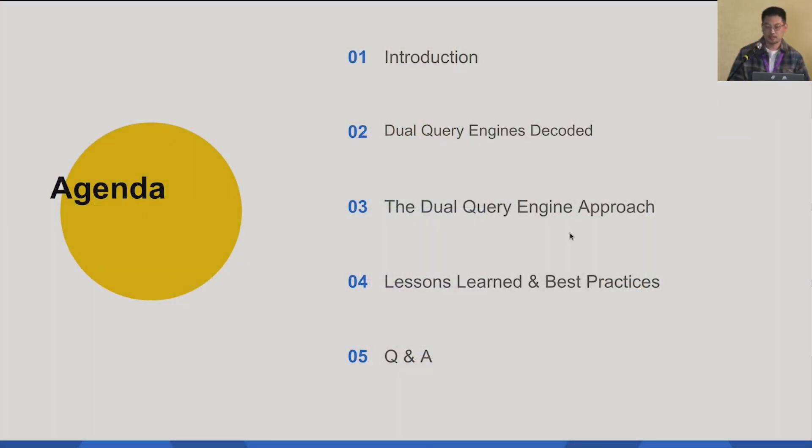Here's today's agenda. I will have a quick introduction talking about what business problem we try to resolve, and Jeff will talk about more details, including generally what the dual-query engine we provided, and a lot of technical details and the lessons we learned through this dual-query engine.